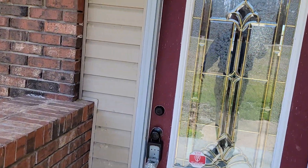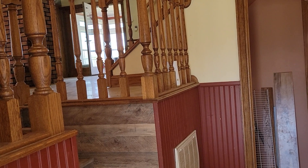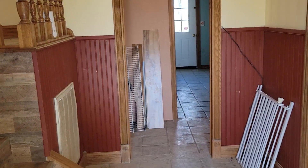I run into problems with water in basements often with buyers, and you'd be surprised how often just rerouting your gutter water will get rid of most, if not all of it.